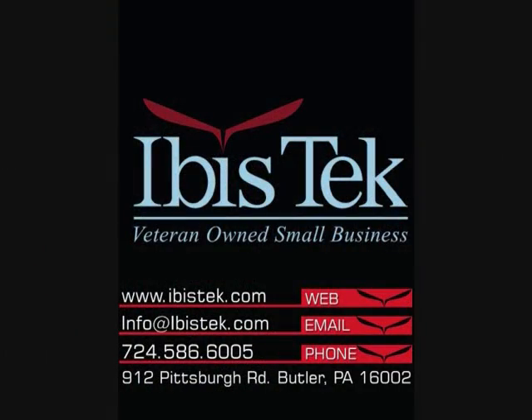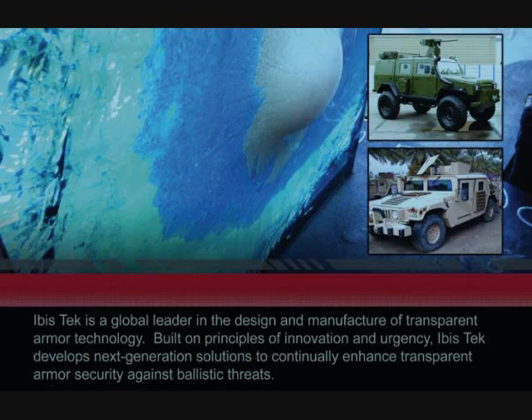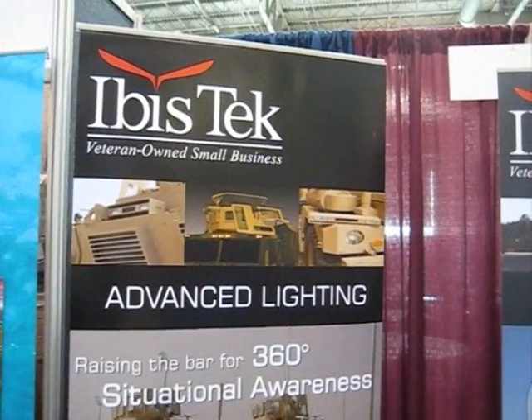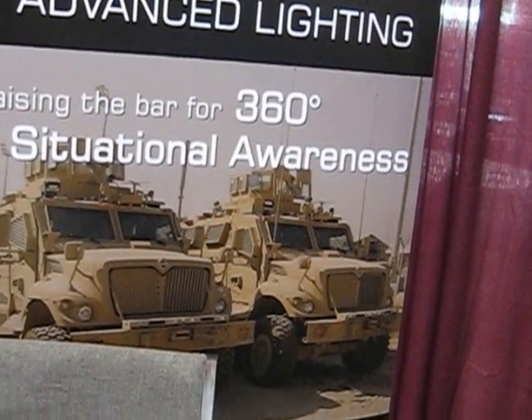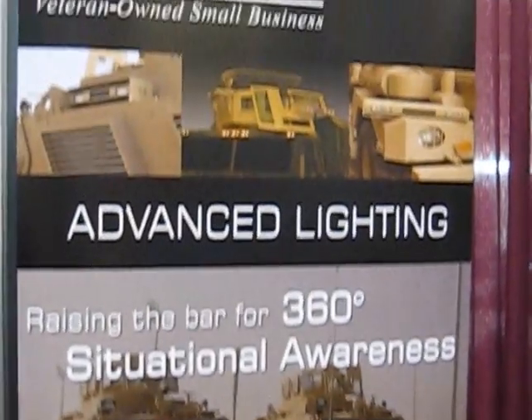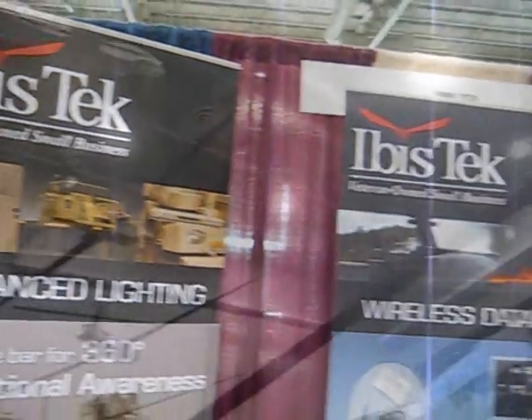IBISTECH has an interesting beginning. It's run by two brothers, Tom and John Buckner. They've been entrepreneurs most of their lives and have ventured into various military products — commercial ballistic glass, up-armor, situational lighting, as well as tow bars, bumpers, and gunner protection kits.